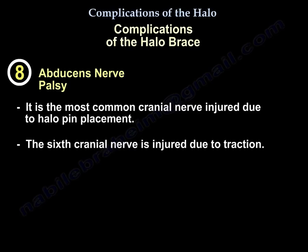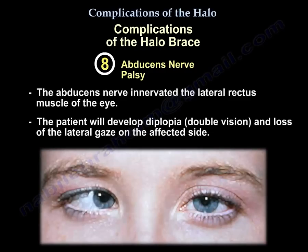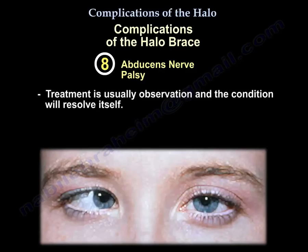Complication 8: Abducent nerve palsy. This is the most common cranial nerve injured with the Halo. Cranial nerve 6 is injured by traction. It innervates the lateral rectus muscle, so the patient will experience diplopia and loss of lateral gaze on the affected side. Treatment is usually observation, as it will resolve by itself.